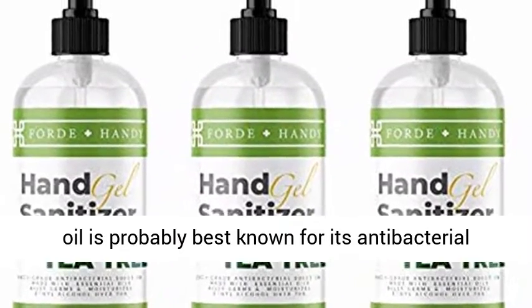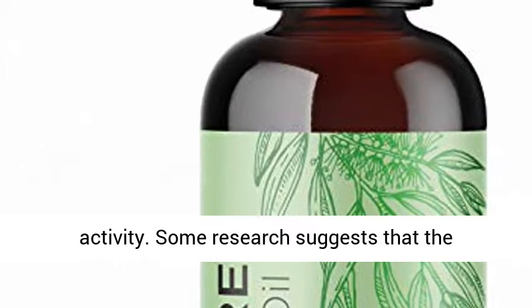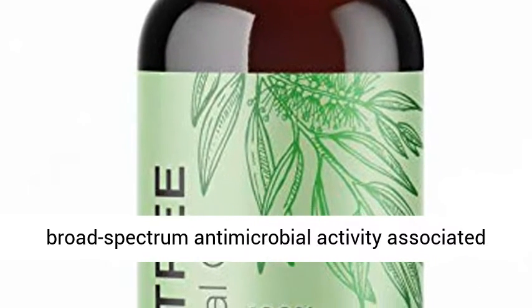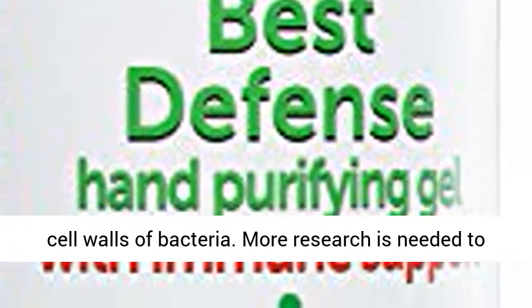Tea tree oil is probably best known for its antibacterial activity. Some research suggests that the broad-spectrum antimicrobial activity associated with the oil comes from its ability to damage the cell walls of bacteria. More research is needed to understand how it might work.